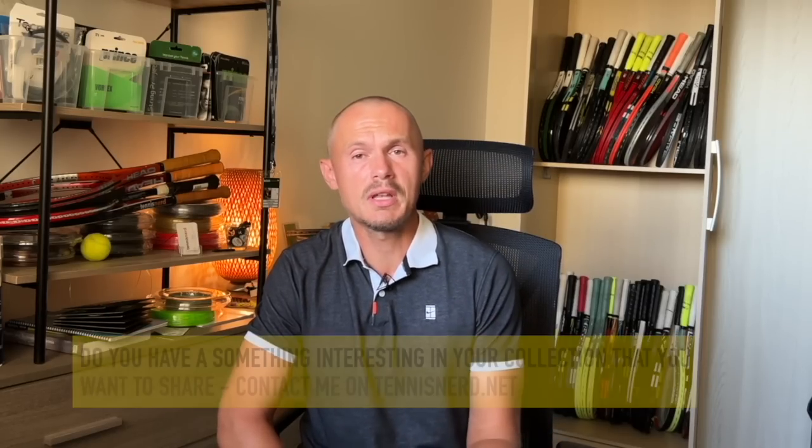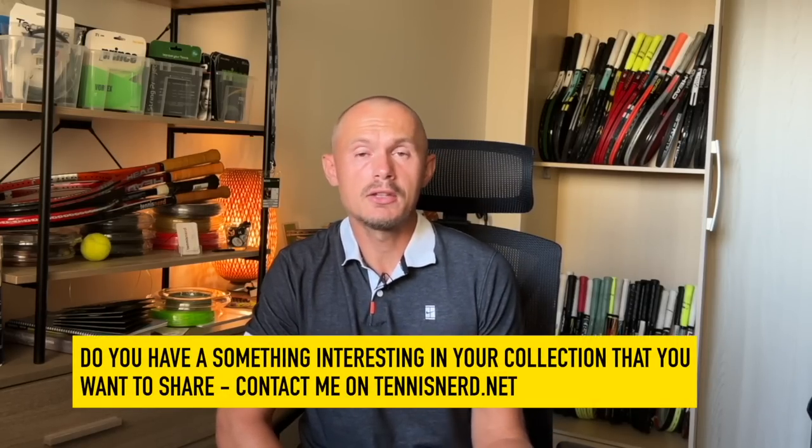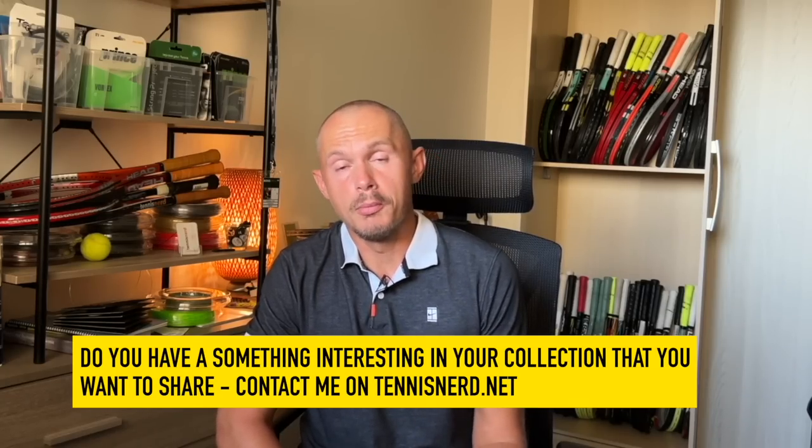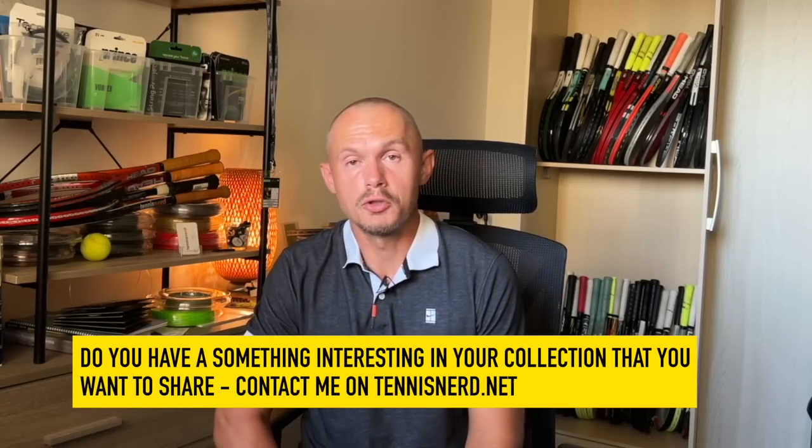If you want to contribute something from your racket collection or your knowledge, please get in touch through the comments or the contact us form on tennisnerd.net. I really appreciate this being more of a community where we share racket knowledge and talk about tennis in general.